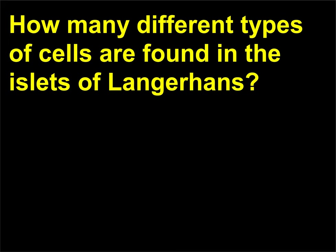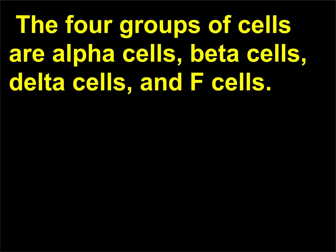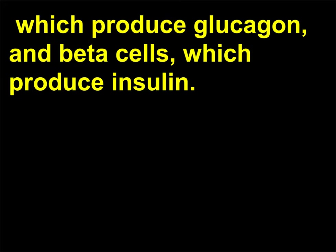How many different types of cells are found in the islets of Langerhans? There are four different types of cells in each of the islets of Langerhans: alpha cells, beta cells, delta cells, and F cells. The two most important types are alpha cells, which produce glucagon, and beta cells, which produce insulin.